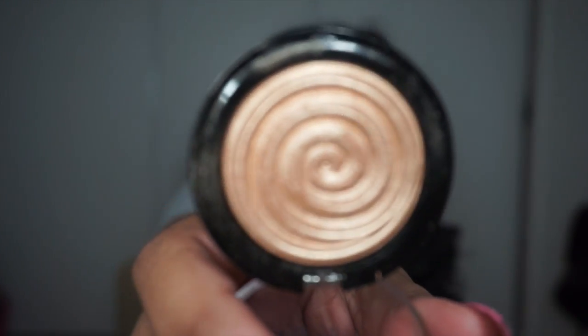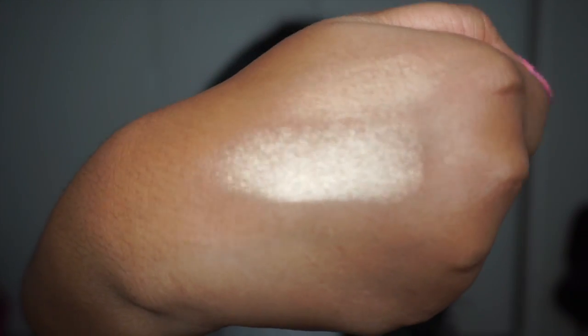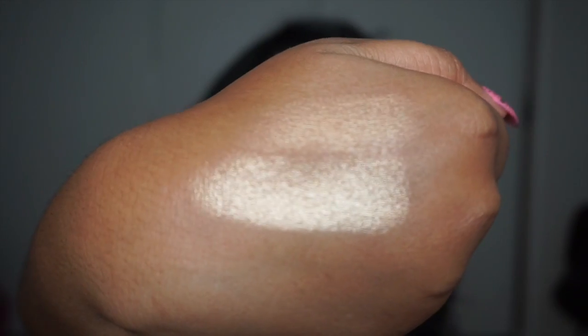Next is the Laura Geller Gilded Honey Baked Gelato Swirl Illuminator, which is just a fancy description for a highlighter. This is so gold — so much so that I have to layer it with other products because sometimes it can come off too gold and leave me looking ashy. So I layer both the Hard Candy and this on top of each other and then it's diffused perfectly. That's what has my nose popping today — this is why I am channeling my inner Rudolph.